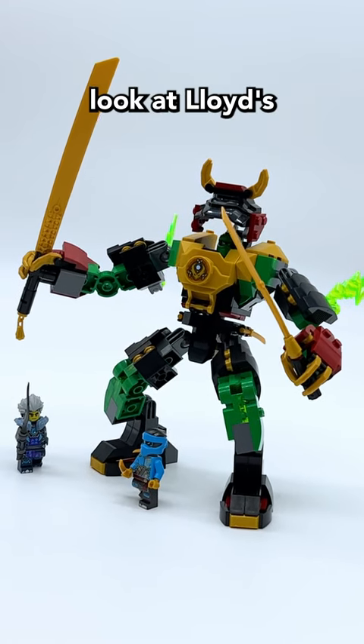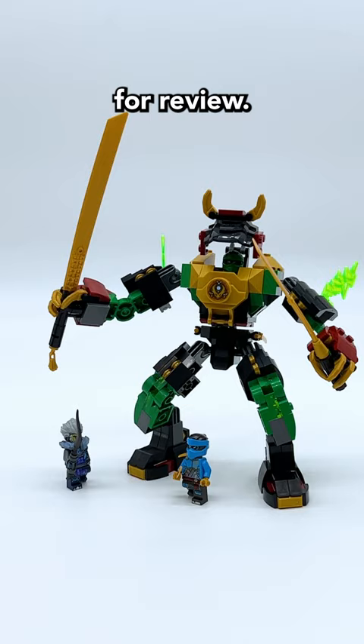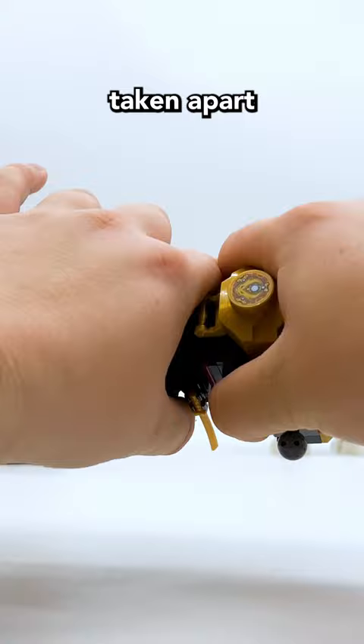Here's an early look at Lloyd's Elemental Power Mech, a March 2024 set which was gifted to me by LEGO for review. This is a new mech in the same style as the mechs from the January wave, and just like those mechs, it can be taken apart so you can swap pieces with them.